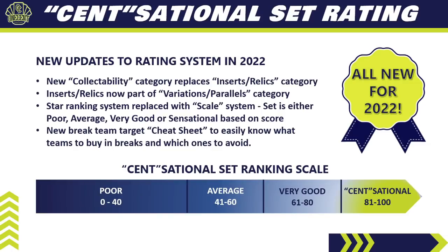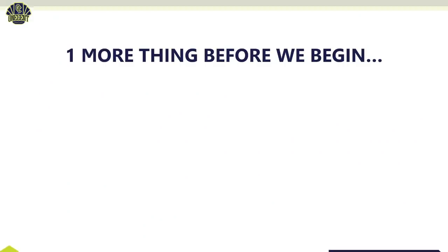We have a new break team target cheat sheet that I'll be sharing later on. It allows you to easily know what teams you should be buying into breaks and what teams you should be avoiding. We basically rank all 30 teams to tell you which teams you should be buying.